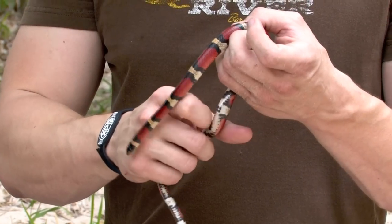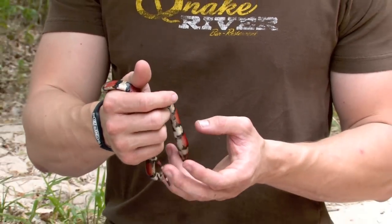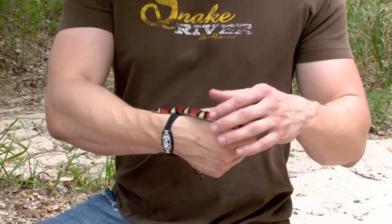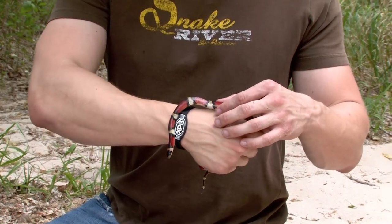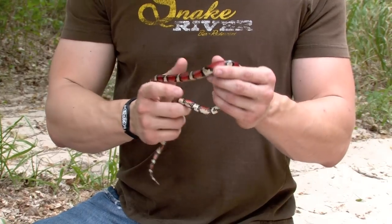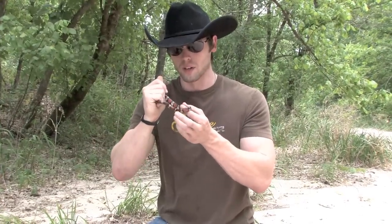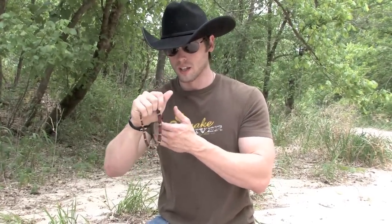These dudes are highly sought after, mainly just because of these gorgeous colors and bands. One way to tell the difference between them and a coral snake is to look at the colors that are touching — you have your red and black bands touching on the non-venomous milk snakes, and that brings up the child's rhyme: 'red touch black, friend of Jack.' On a coral snake you have the red and yellow bands touching, which brings up: 'red touch yellow, kill a fellow.'